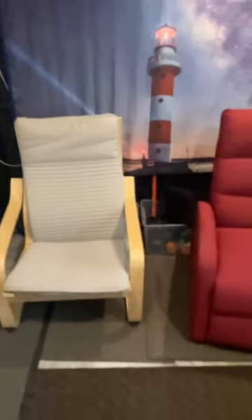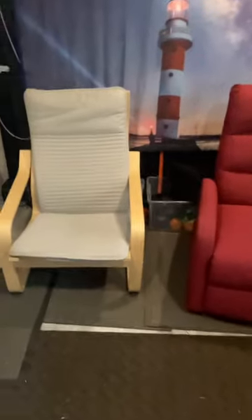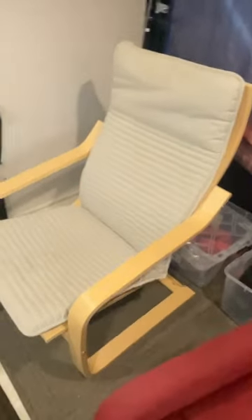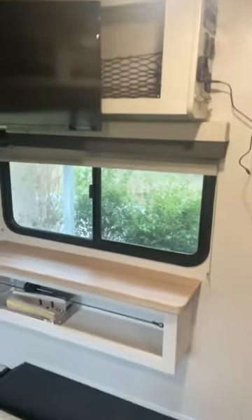We replaced it with a couple of nice chairs — a red recliner for myself, and my wife has her chair, which is a Poäng from IKEA. Then we can sit here and watch our television.